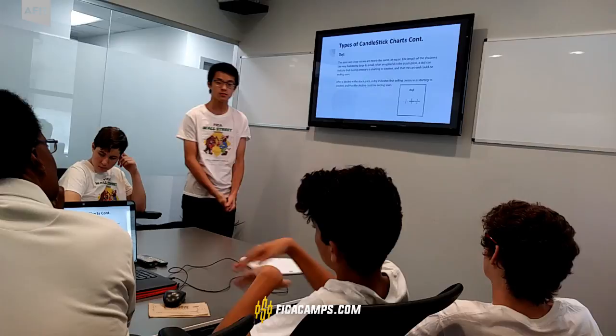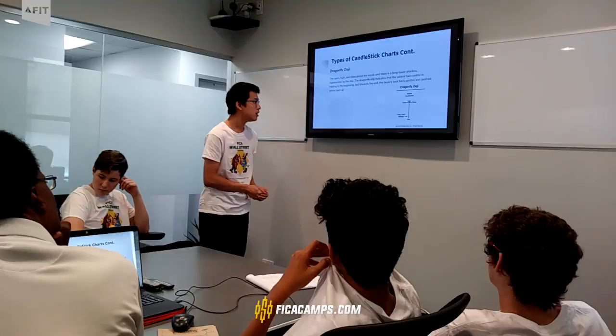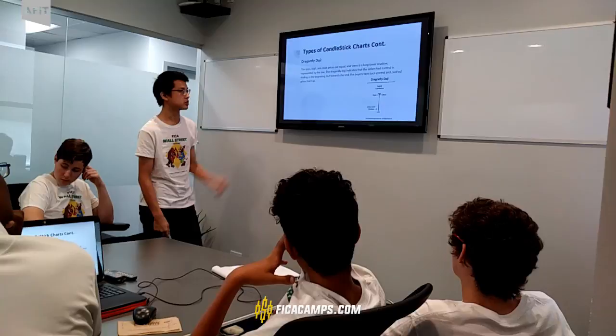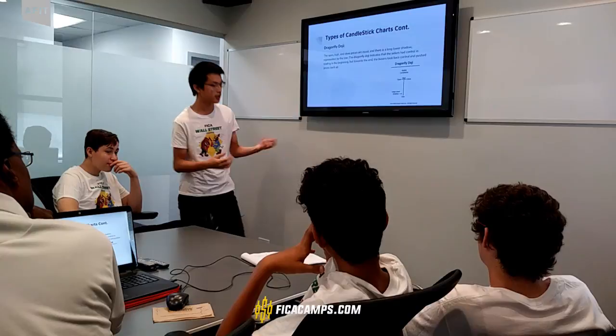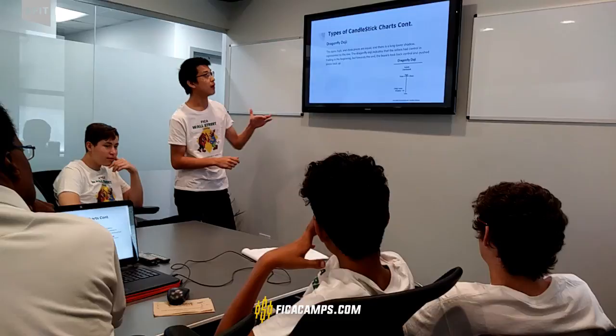A specific type of doji is called the dragonfly doji. The high, closed, and open are exactly equal, and there's a long lower shadow, which means there was a low value. It indicates that sellers had control in the beginning because it reached the lower point. However, towards the end of the day, the buyers took back control because the closed value was back up.